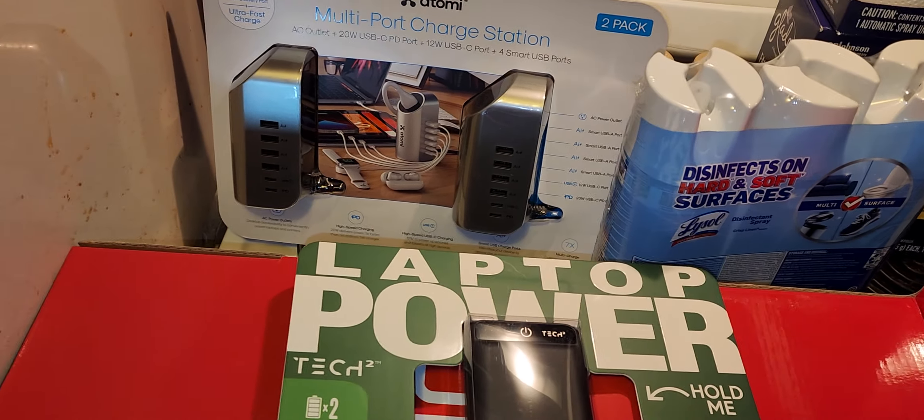I picked up some Lysol — I already have one or two cans at home but Lysol is expensive, like $8 or $9 a can at my job. Here, three cans together were only $14.28. I love this stuff — I use it as an air freshener and to disinfect if anyone's been sick. I've tried off-brands and they just don't do it for me. Lysol is the real deal.